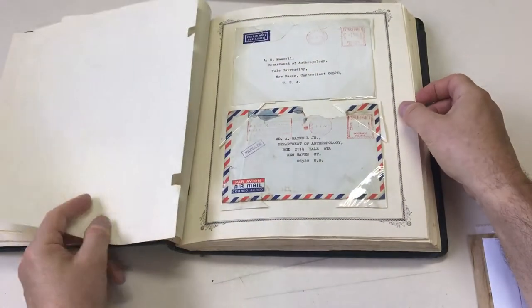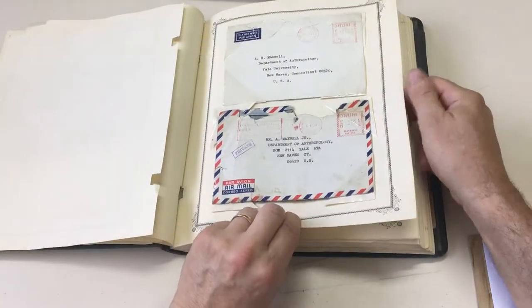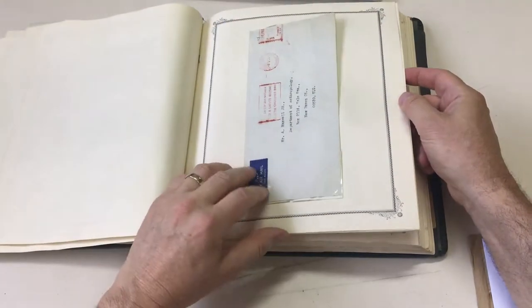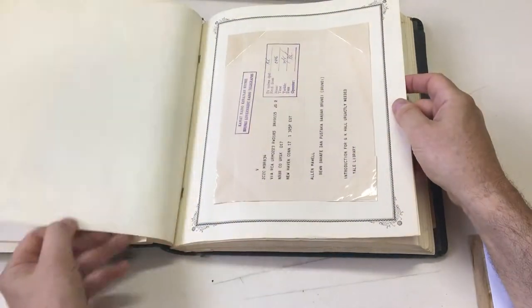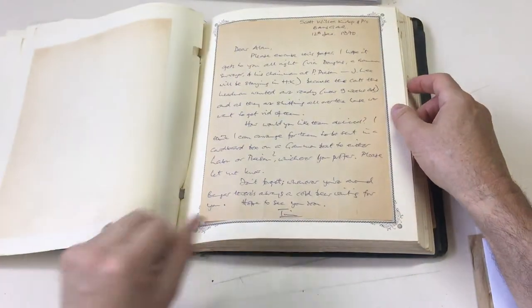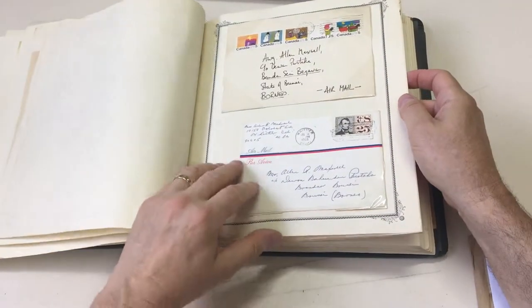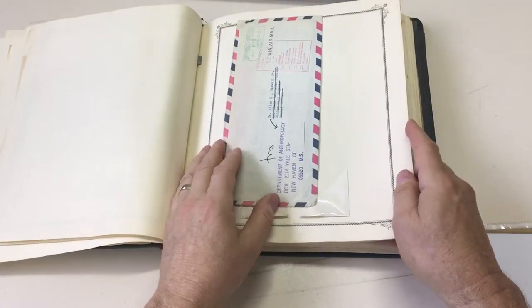Registration receipts. That looks like it's been in a plane crash but no cachet. Quite a variety of official envelopes. And then this is mostly inward mail.